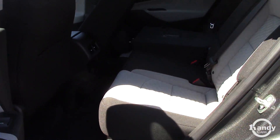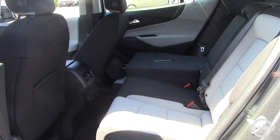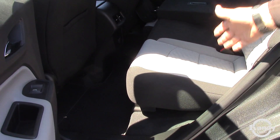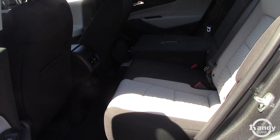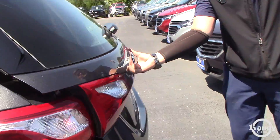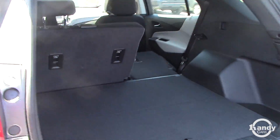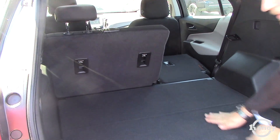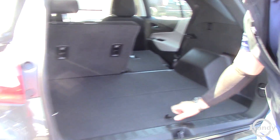You have seats that fold down completely flat — that's an improvement from the 2017 model. The seat used to go forward and back, but with that you'd sacrifice a little jump from the back to the top of the rear seats. As you can see here, this is completely flat, so there's no jump anymore, which is really nice for packing.